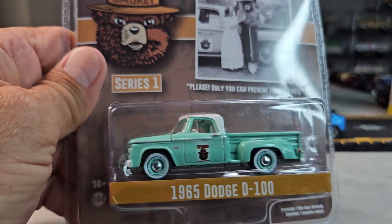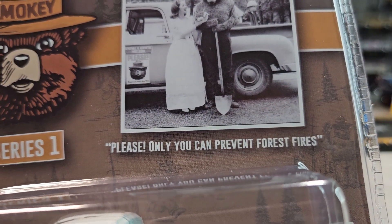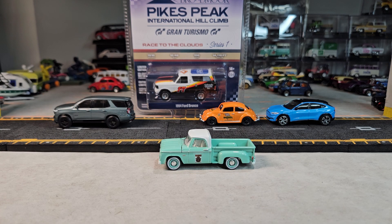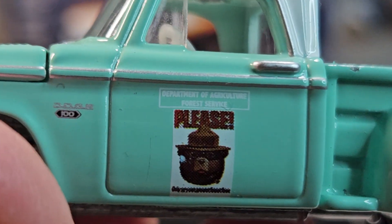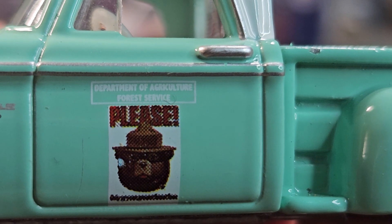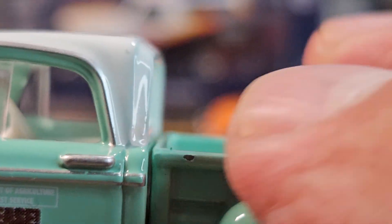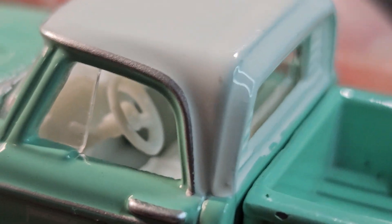Got this 1965 Dodge D100. Here's the 1965 Dodge D100 — Department of Agriculture Forest Service. There's a little chip right there. There's the interior.